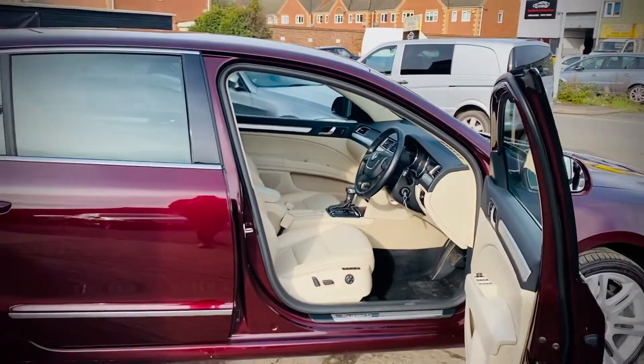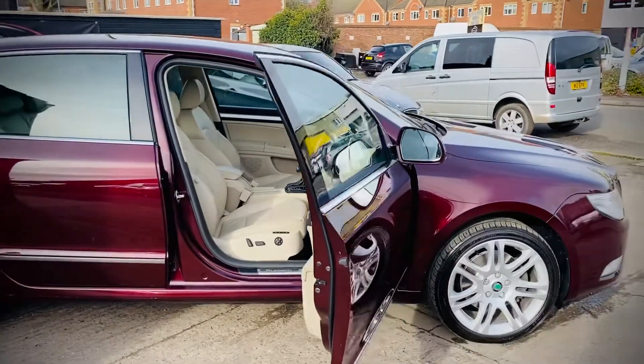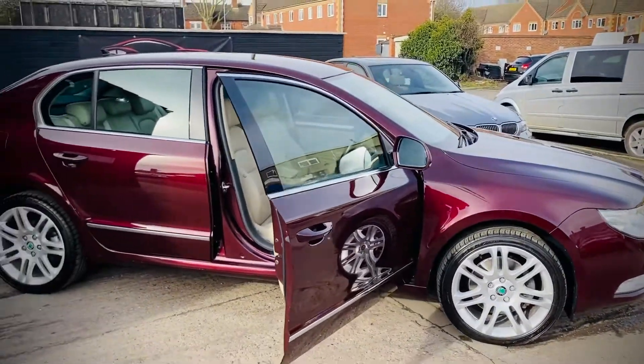This car is priced at £7,990. Finance is available if you need it. If you'd like to book a test drive, just give us a call on 01509 267.